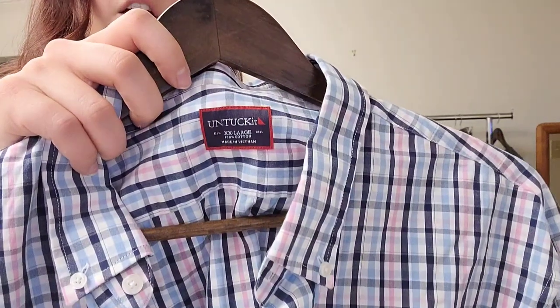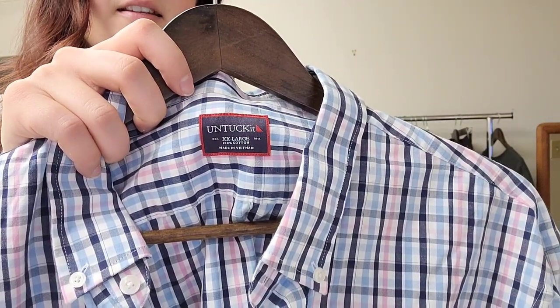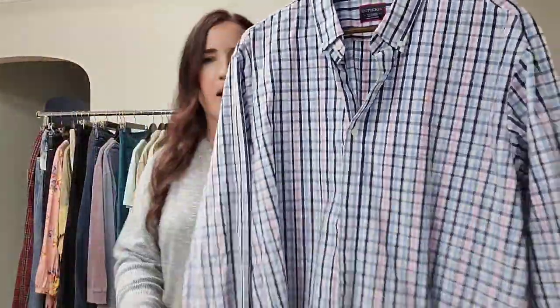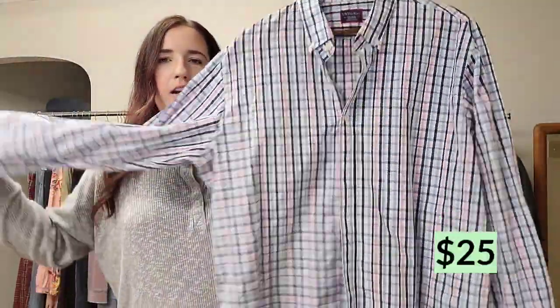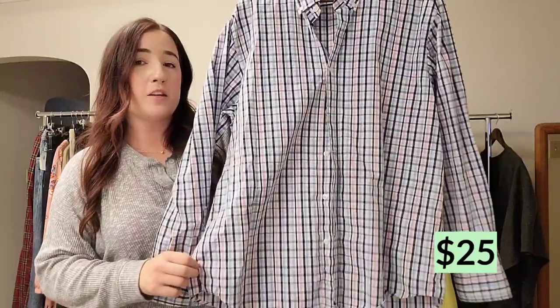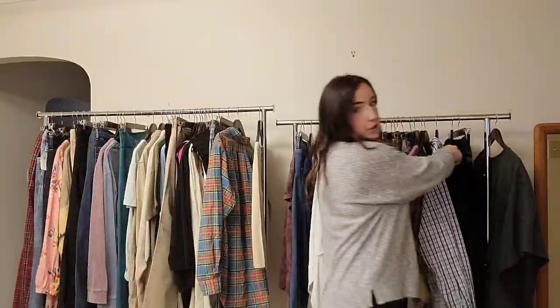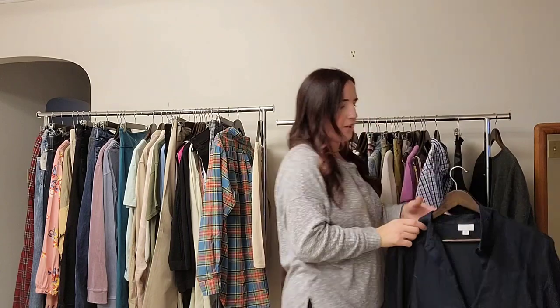One of my favorite men's brands to sell — this is Untuck It. This is a men's extra extra large, so good size, button-up plaid shirt. I do like finding this brand in men's. They used to sell for a lot more, but they're still flipping for us, so I still get it. I just don't expect as much as I used to.